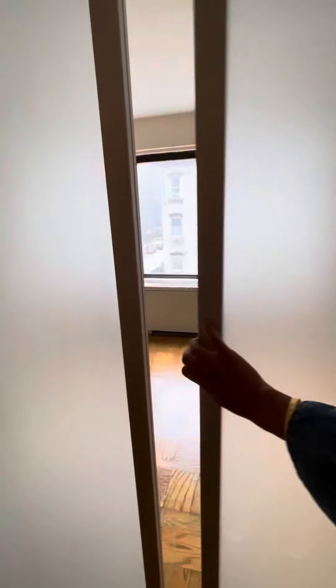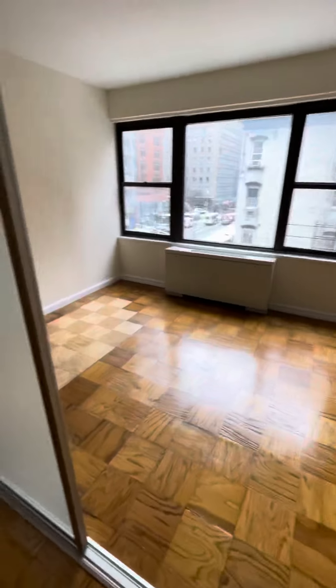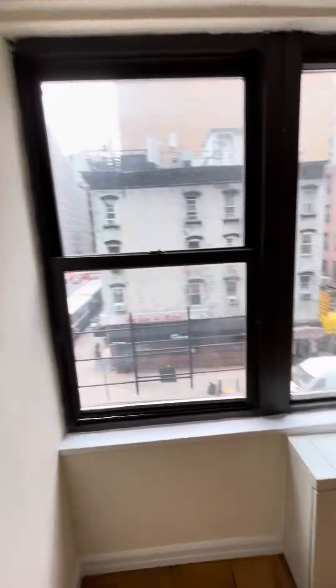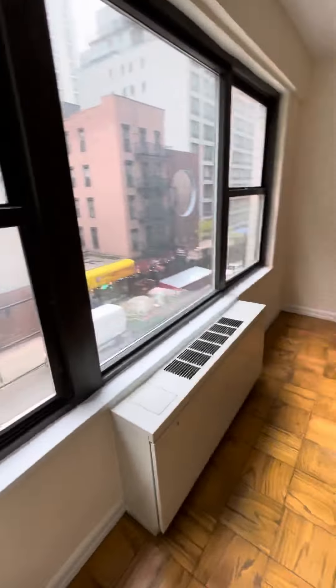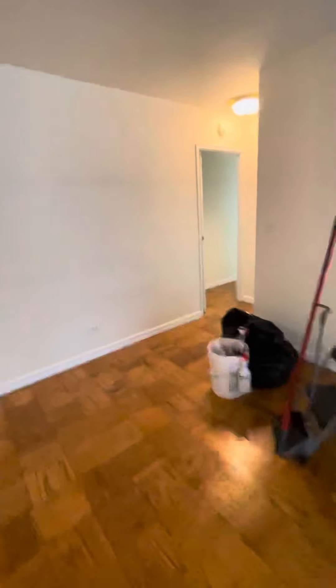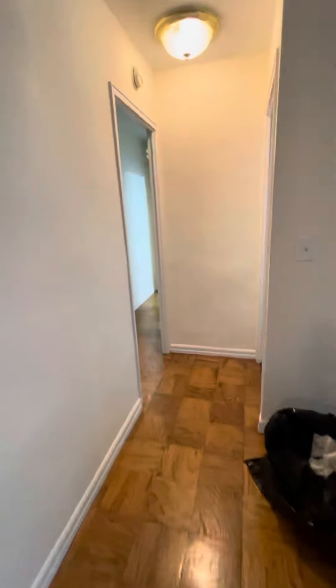Entering the third bedroom. Very nice size bedroom. We're facing south. They're still doing just a little bit of work, but it's almost done.